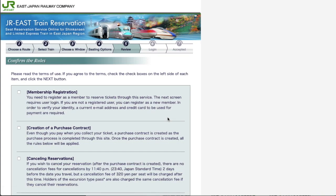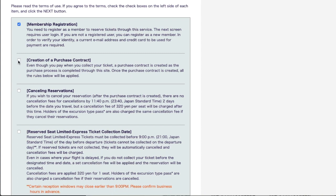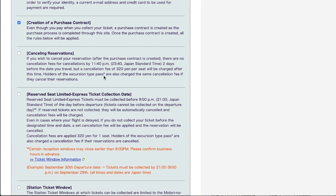On this page, you have to read the conditions and check them. The first one is about registration — you need to enter credit card information, email address, and other personal information. The next is about the contract, and then cancellation: if you cancel by 11:40 p.m. two days before the travel date, it is free. But a cancellation fee of 320 yen will be charged if you cancel after that cutoff, even if you have a JR Pass. You must also collect your ticket by 9 o'clock p.m. on the day before travel, otherwise the booking is cancelled automatically and the fee is charged.